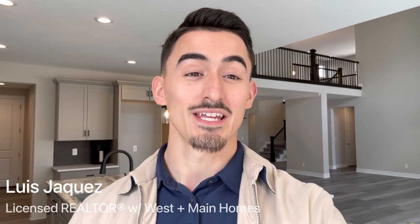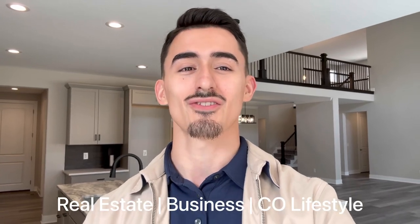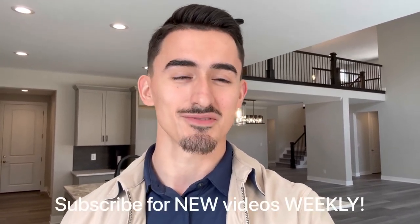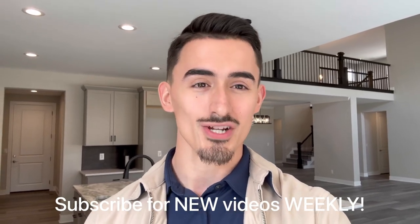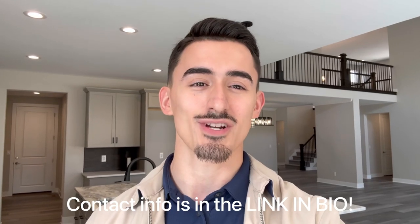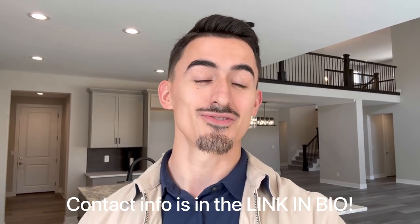My name is Luis J, I'm a realtor with Weston Maine Homes, licensed in the beautiful state of Colorado. This channel is all about everything real estate, everything Denver, everything Colorado. If you love checking out beautiful homes like this, go ahead and subscribe. If you're looking to move to Colorado, please reach out — I'd be happy to help answer any questions. So without further ado, let's get right in.